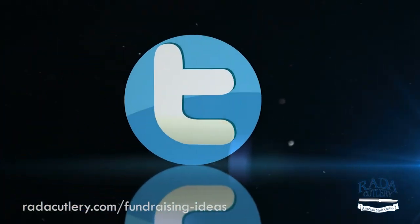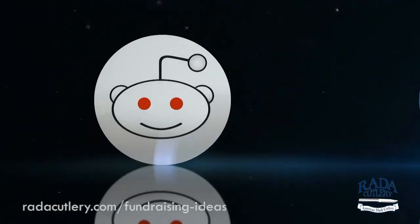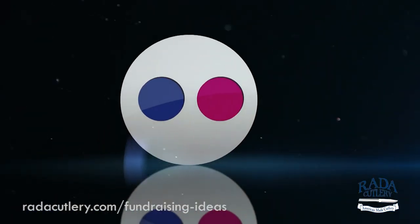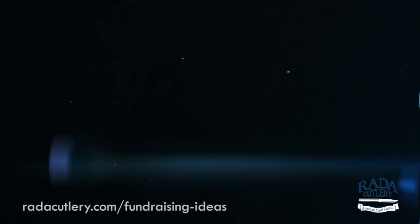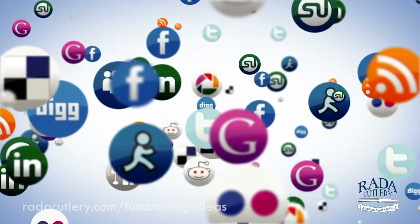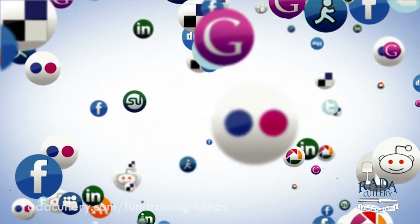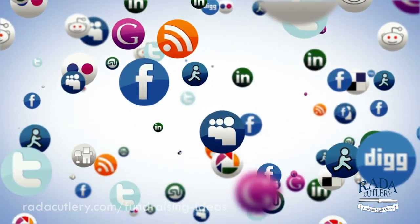Now that the planning is complete and the goals have been set, it's time to promote your fundraiser. Think about the best way to reach your audience — will they see promotion online or around the community? You can try multiple forms of promotion and see what works. In our experience at RADA, it's better to delegate a team member or group specifically dedicated to promotion, so you can keep the messages consistent and timely. Also, be sure to start promoting a few weeks before your fundraiser so that your supporters can spread the word. Here are a few ways you can raise awareness for your fundraiser.